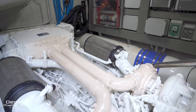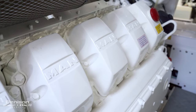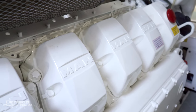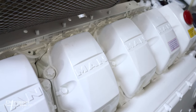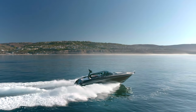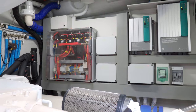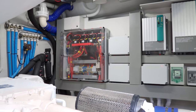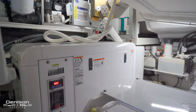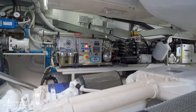The 63 Riva Virtus packs a serious punch, with dual MAN diesel engines churning out 1,360 horsepower each. Power and water are in ample supply, with a Kohler generator and efficient water maker. And there's plenty of room in the garage for a tender.